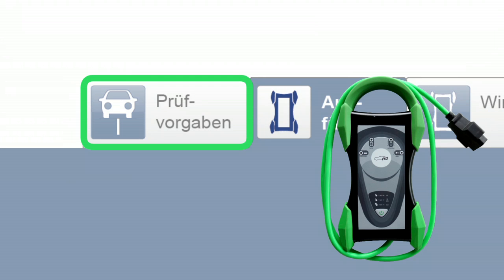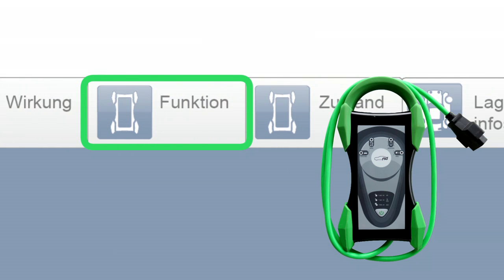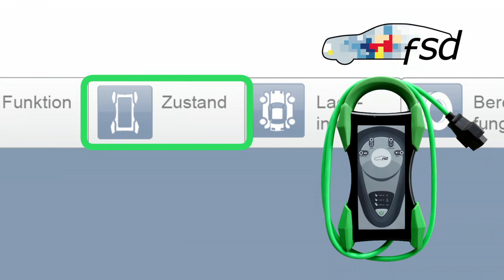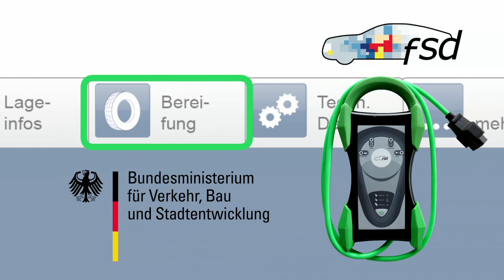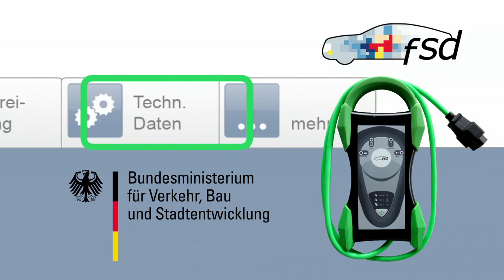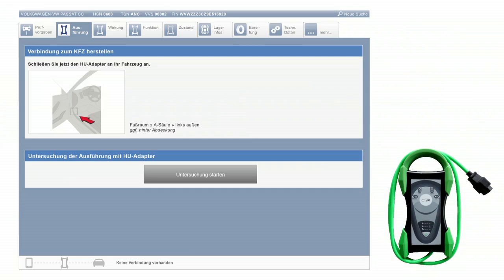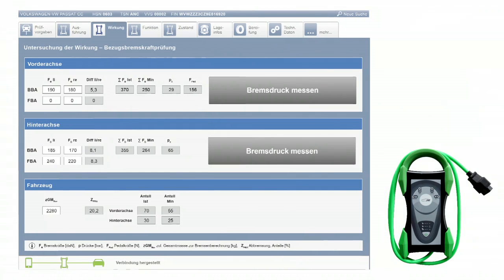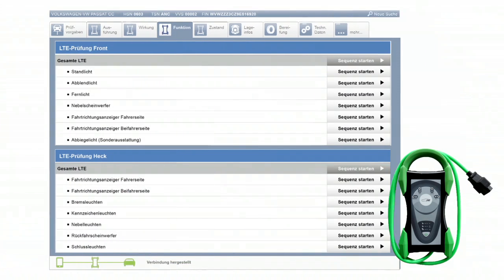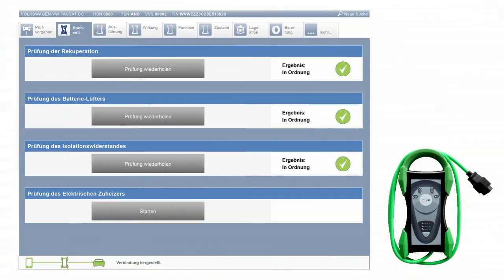Für die moderne Hauptuntersuchung ist der HU-Adapter 21 unerlässlich. Er wurde von der Fahrzeugsystemdatengesellschaft in Kooperation mit dem Bundesministerium für Verkehr, Bau und Stadtentwicklung und allen Prüforganisationen in Deutschland entwickelt. Der HU-Adapter 21 macht als moderne Prüftechnik die Hauptuntersuchung effizienter und die Prüfung elektronischer Sicherheitsfunktionen vielfach überhaupt erst möglich.